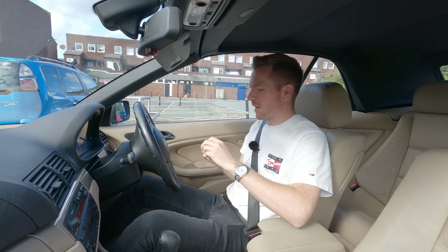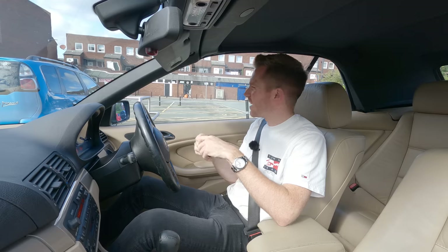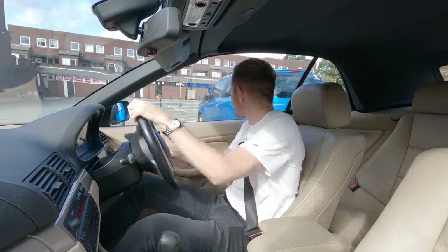Well I think I've had a result here, because with this one shabby key I was expecting something like an old Citroen C3 or C4, something semi-auto, something hateful. But that actually doesn't look too bad.